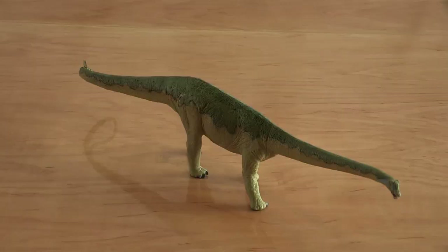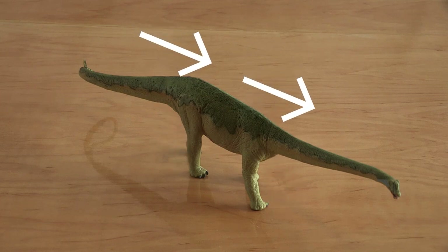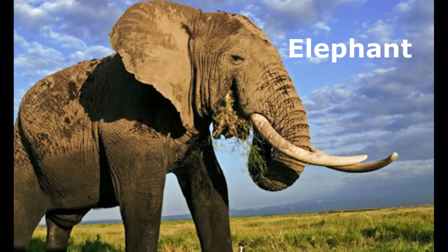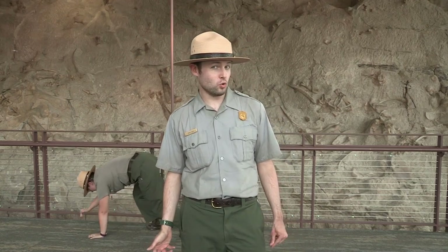Let's look at long-neck Diplodocus first. Look at its long, pillar-like legs and its gigantic body — it was one of the largest land animals of its day. What's the largest land animal living today? If you said elephant, you'd be correct. How does a Diplodocus move? Elephants don't move very fast, and Diplodocus probably didn't either. They moved in slow, long, gradual strides.